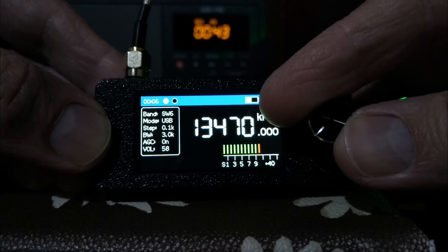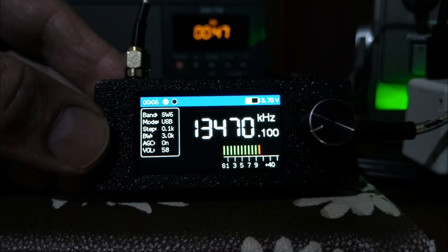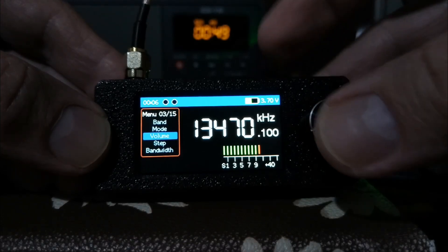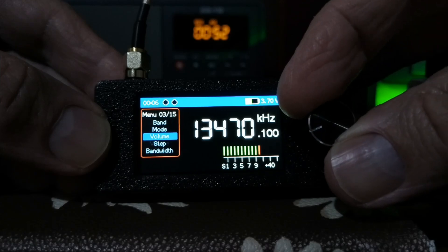So this little SI4732, $25 or so on AliExpress — a perfect little radio. Works very well for SSB listening, as you can see here. I'm in Johannesburg, South Africa, of course. The signal comes from Warsaw in Poland.